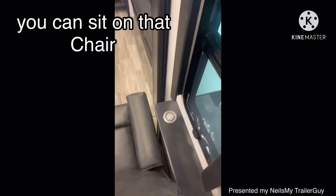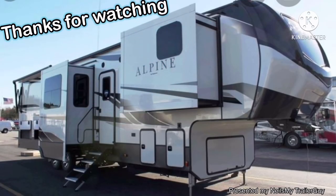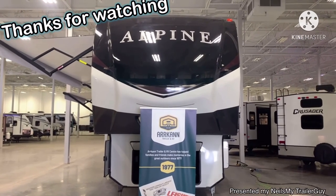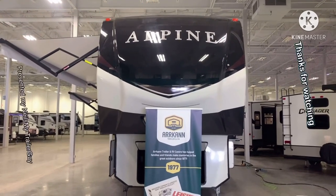Hey, you can sit on that chair and charge your cell phone there. Thanks so much for joining me on the tour of the Alpine 3790 FK here at Arcan RV. Once again, Neil's my trailer guy. For more information, you can just click here.